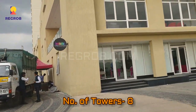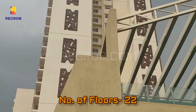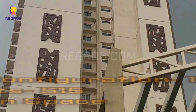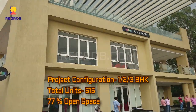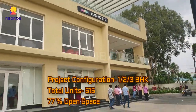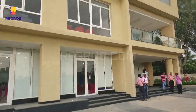There are a total of 8 towers with 22 floors each. This project offers 1, 2, and 3 BHK residential apartments. There are a total of 515 residential units and it has 77% open space.